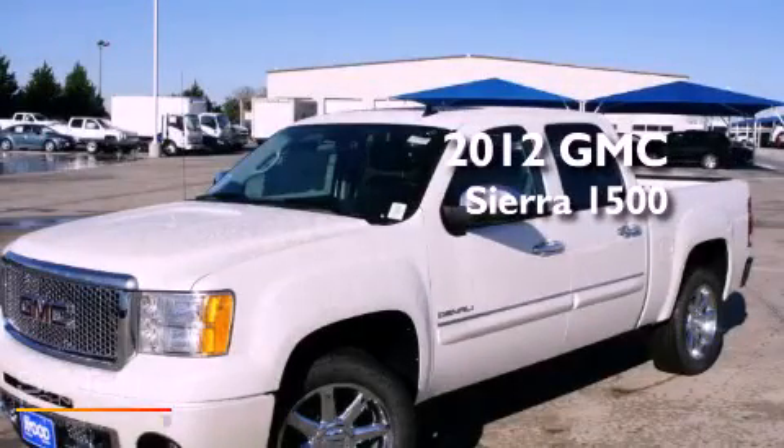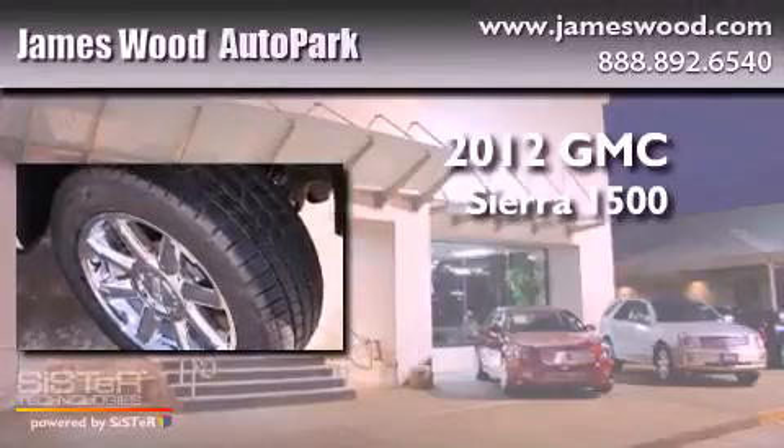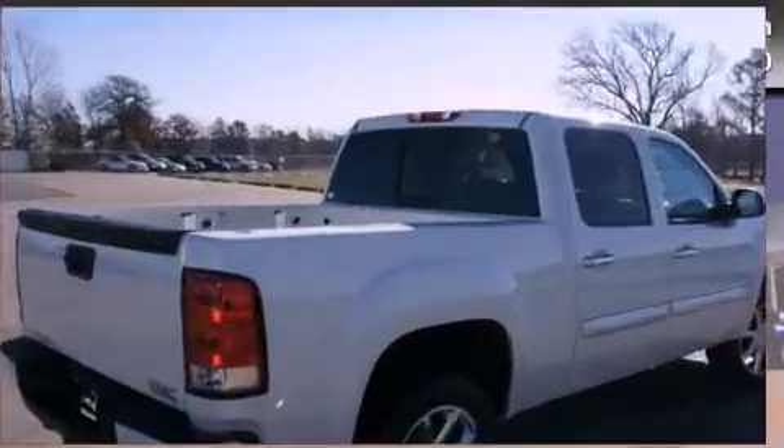This is a brand-new 2012 GMC Sierra 1500. It has a 6.2-liter 8-cylinder engine, an automatic transmission, and all-wheel drive.